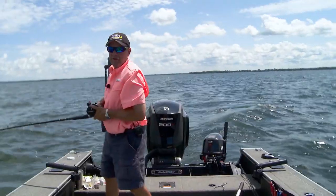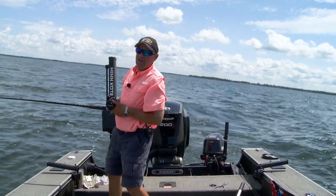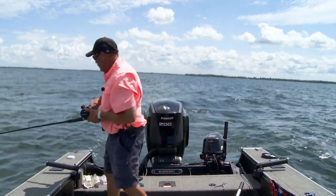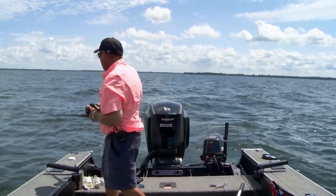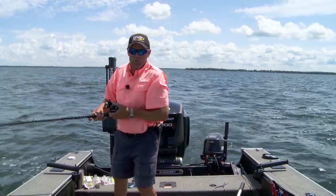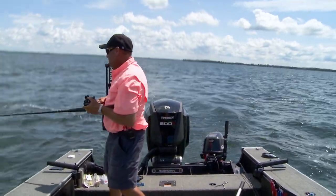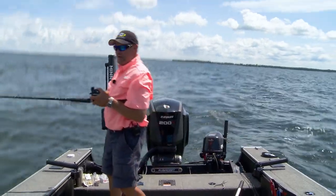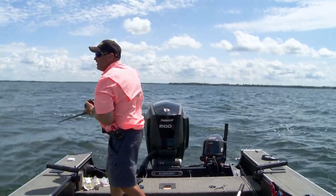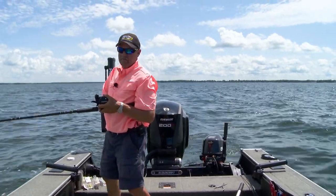I'm out walleye fishing today, and if you watch Lindy's Fish Head Television, you know trolling is one of my favorite ways to catch fish, and that's because it's just consistent. It's a consistent way to catch fish spring, summer, fall. It's a way to cover ground, a way to find fish, and a way to make sure you've got some action during the day.